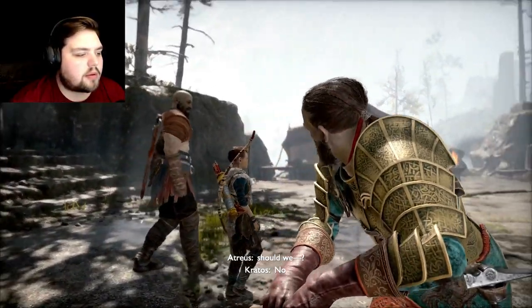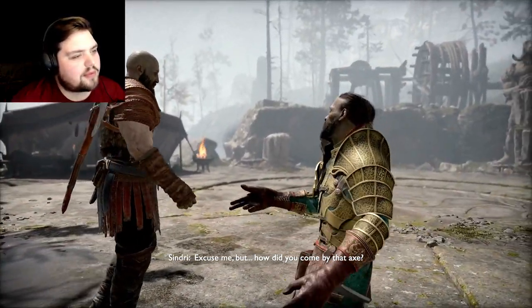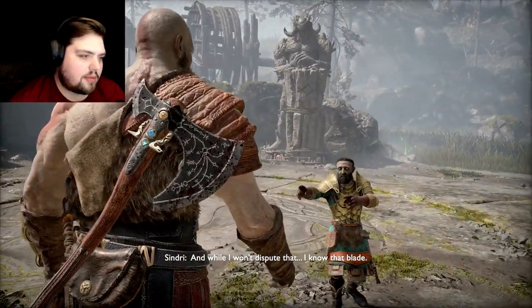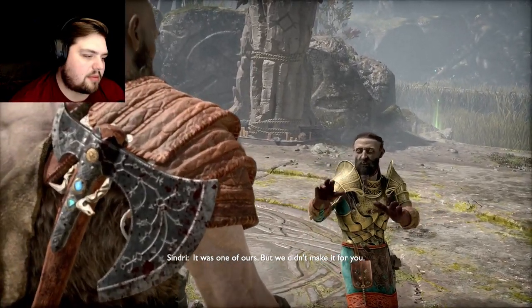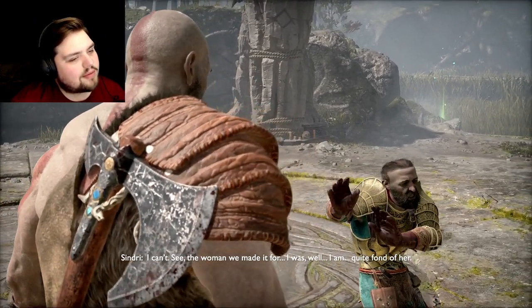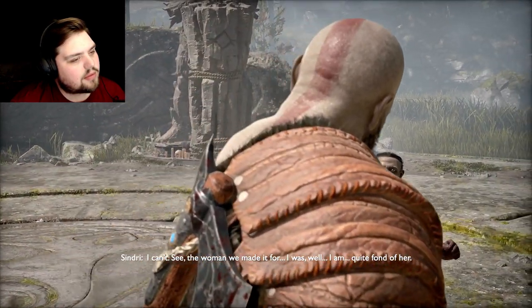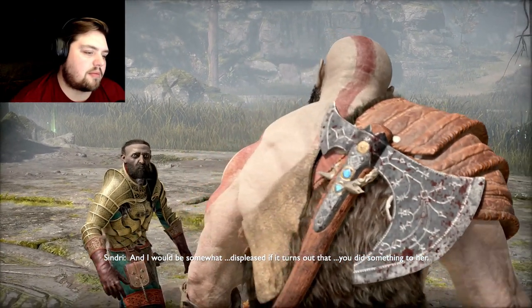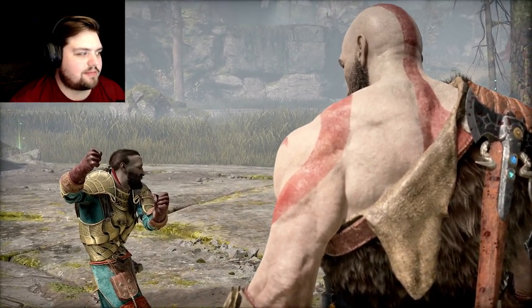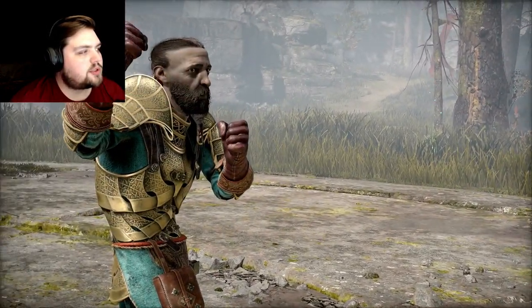Excuse me, but how did you come by that axe? That is my concern alone. While I won't dispute it — I know that blade, it was one of ours, but we didn't make it for you. Step aside. I can't. The woman we made it for — I am quite fond of her, and I would be displeased if it turns out you did something to her. It was my mother's — she left it to my father before she died, so just take a chill pill, dwarf.